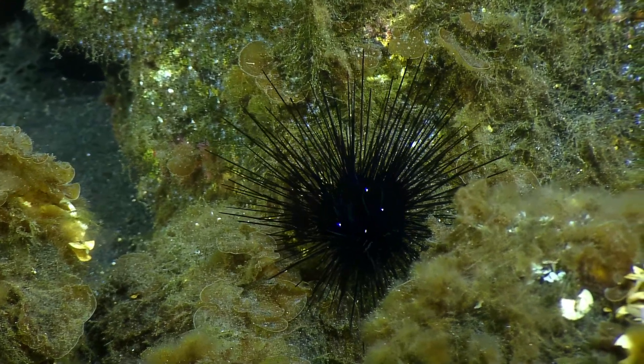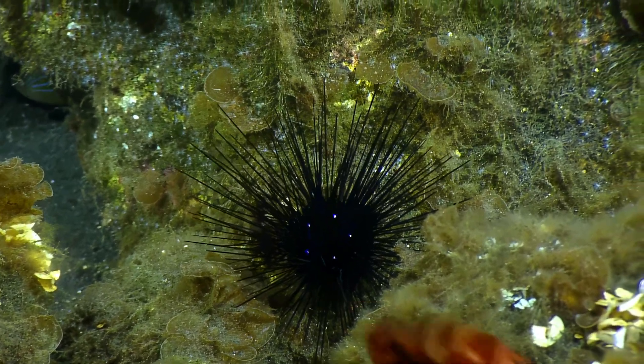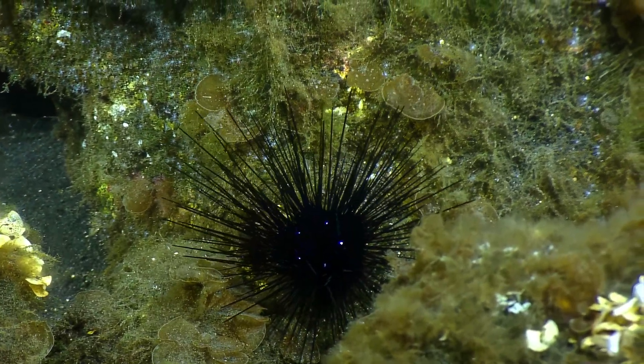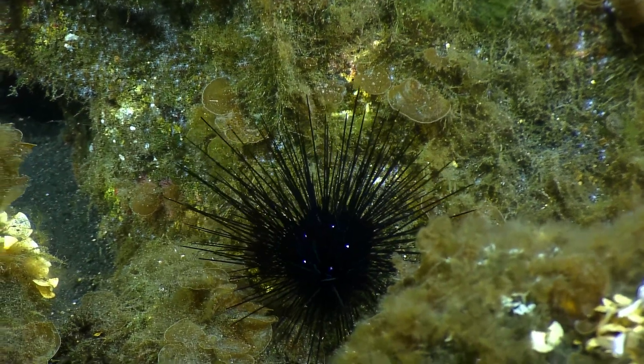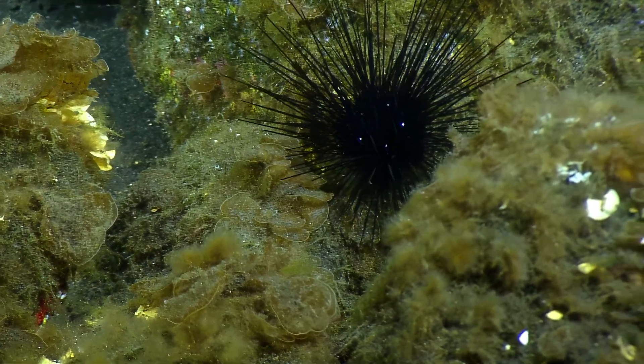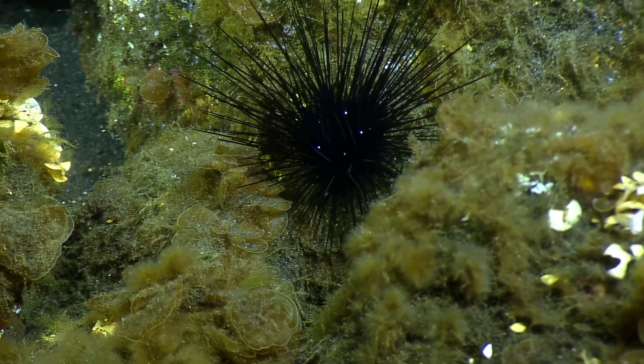So what do urchins eat typically? So they'll graze. Grazers. They go around — these ones are probably eating the algae. The ones in the deep sea might be deposit feeding, eating the sediment. So they've got the bit on the bottom that they eat with. It's called the Aristotle's lantern.